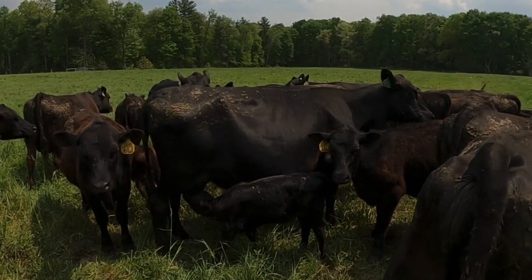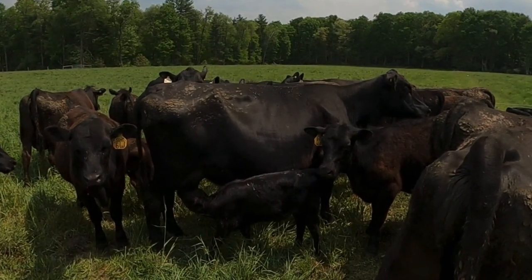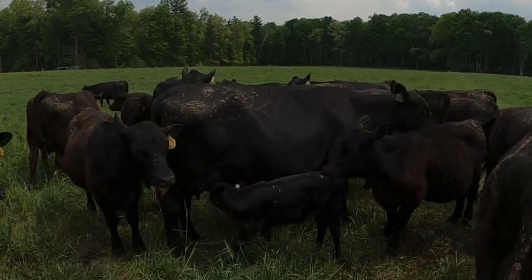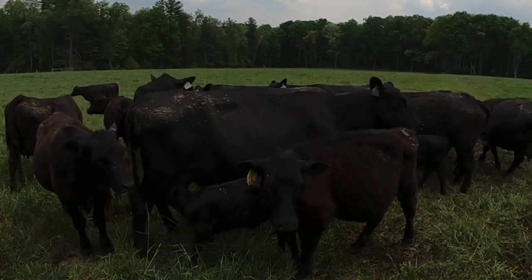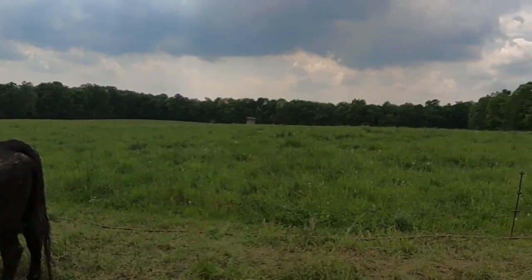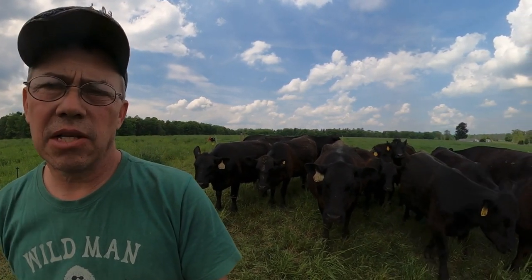A hundred breaths per minute is the borderline of whether or not we should take them to shade. Usually I let them get to 120 or a little bit more, but if you come out and you have a bunch of cows with their tongues hanging out and standing at the water tub, you know they need to get back to shade quickly. We have 100 respirations on the cow breathing the hardest, so we're not going to worry about it right now.